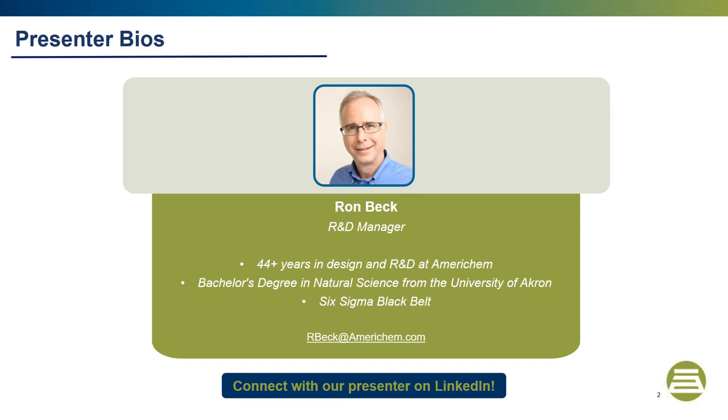At the end of the webinar, we'll take your questions that you send in during the presentation. Today I am joined by Ron Beck, AmeriChem's R&D Manager. Ron has over 44 years of experience in the industry, with a specific focus in research and development. He holds a bachelor's degree in natural science from the University of Akron and has also achieved his Six Sigma Black Belt. You can connect with Ron via his email shown here or on LinkedIn.